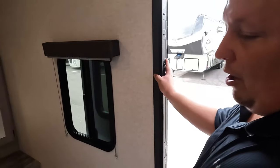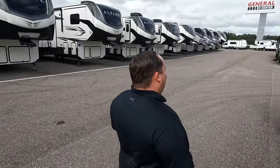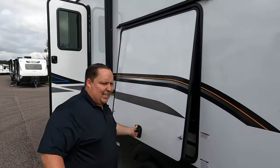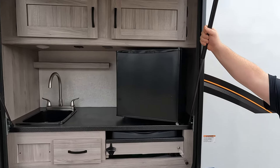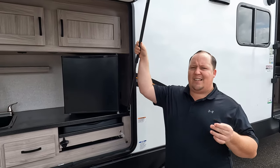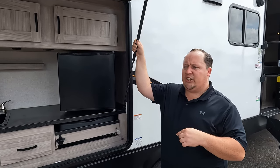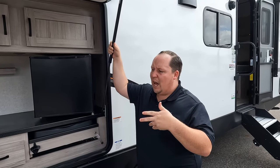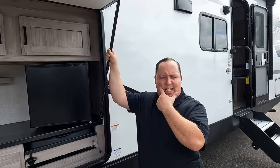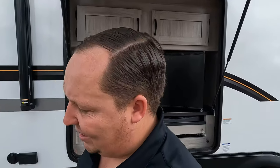I'll combo like number two with the front master bed as well — I do love that. Like number three is the exterior bathroom door combined with the awesome outside kitchen. You have the TV in a great viewing spot, an outdoor kitchen, and a bathroom accessible from outside — all three together. Back in the day when I first started selling RVs, you'd get one or two of those things but never all three. They designed it in a way to where you have all three, and that's absolutely fantastic.